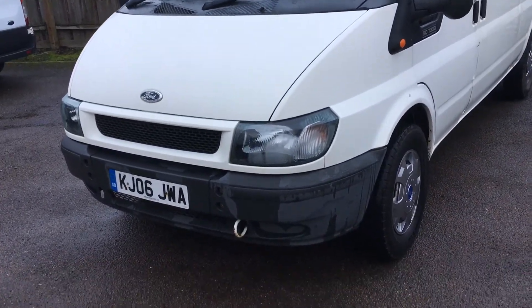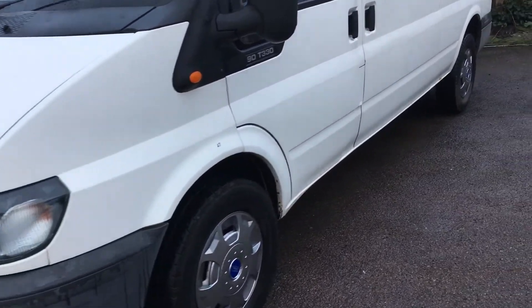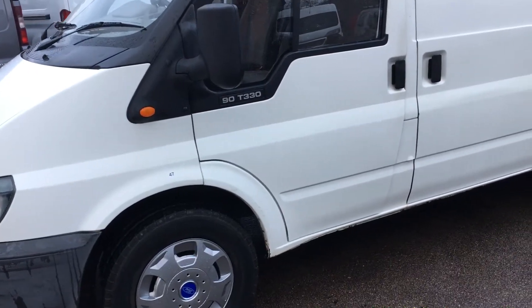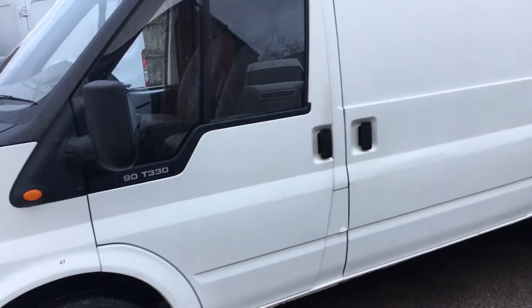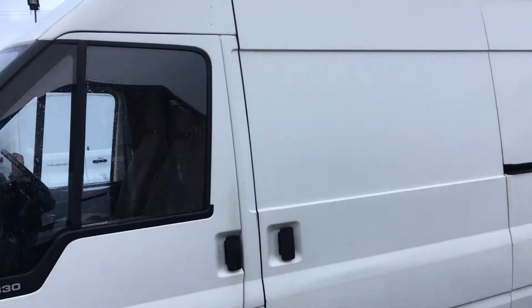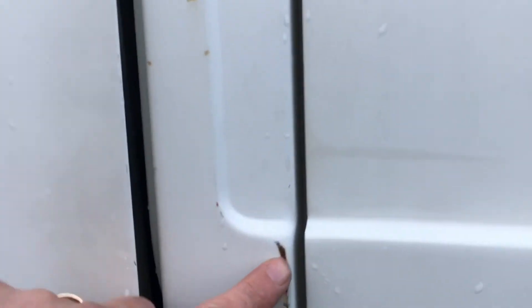We're going to walk around it for you and point out any bits and bobs that we can find. Obviously it's getting on for 15 years old, this van, so we're going to show you any marks and what have you that we can find. But generally speaking it's a very original van — doesn't look like it's ever been molested or got at in any way. So let's work our way down the passenger side; there are a few little marks just here by the sliding door.